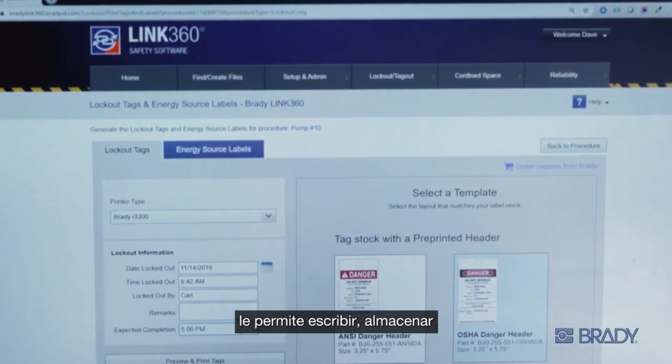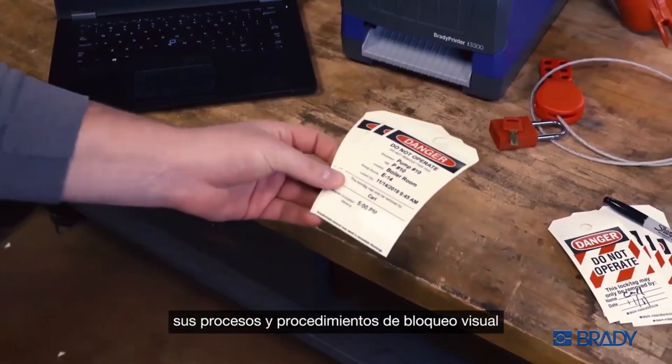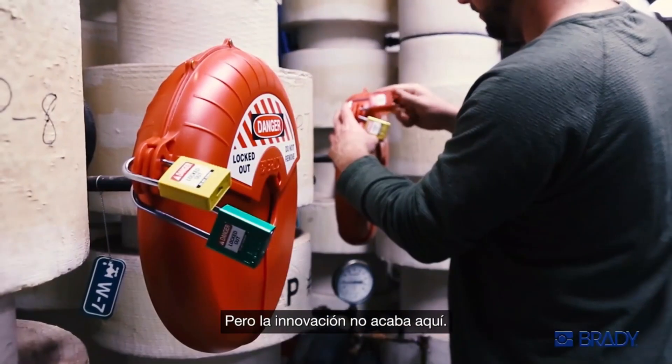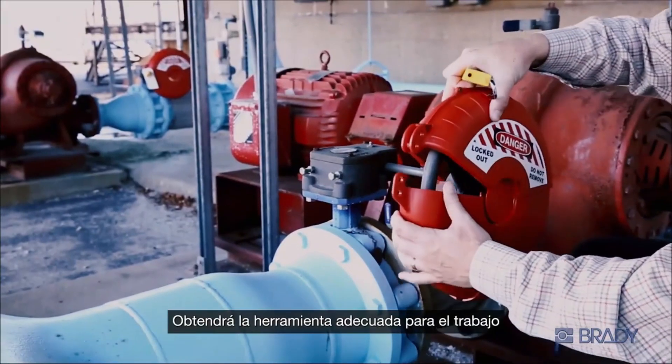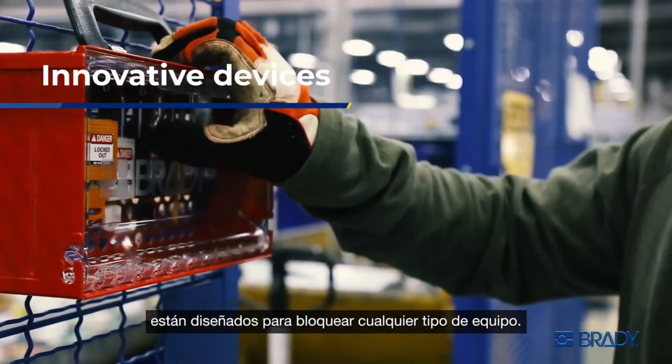Our best-in-class Link 360 safety software allows you to easily write, store, and manage your visual lockout processes and procedures in a sustainable way. The innovation doesn't stop there — you get the right tool for the job knowing Brady's state-of-the-art devices are engineered to lock out any type of equipment.